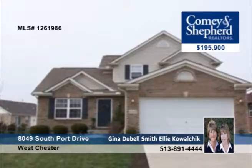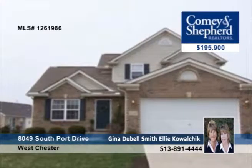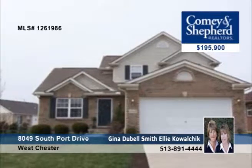Here's an immaculate four-bedroom home that features a vaulted floor plan offering a first floor master suite, an open living and dining room, and an eat-in kitchen with all the appliances. The kitchen walks out to the rear patio with water views. Come see all this home has to offer with Gina or Ellie.